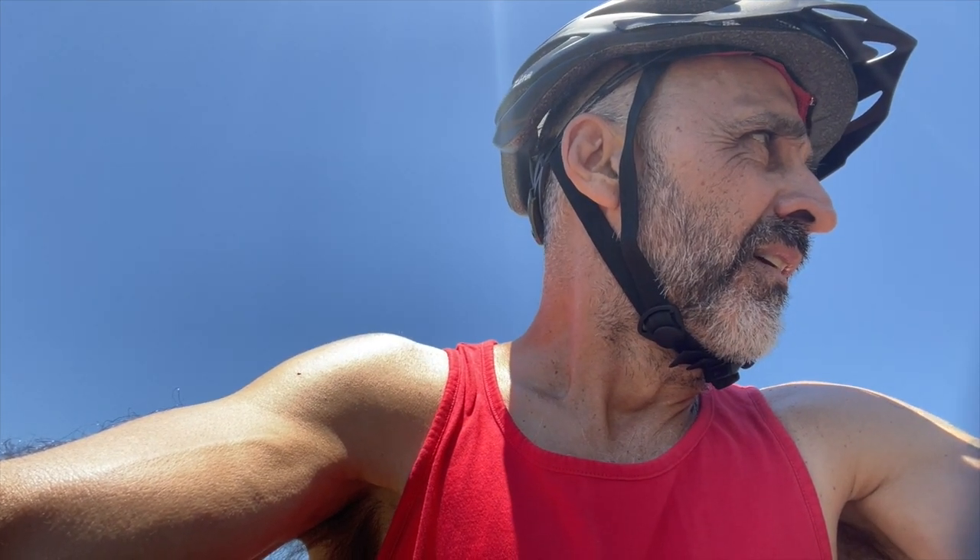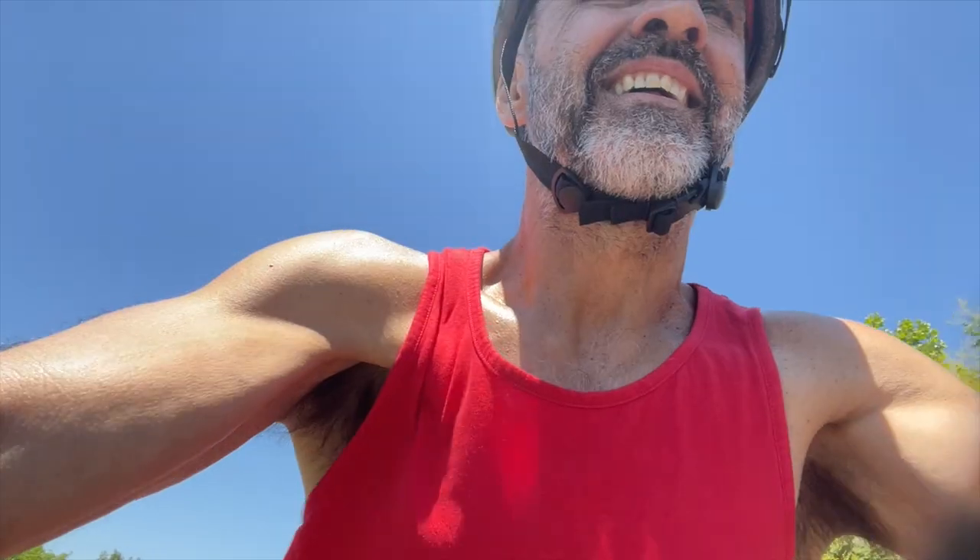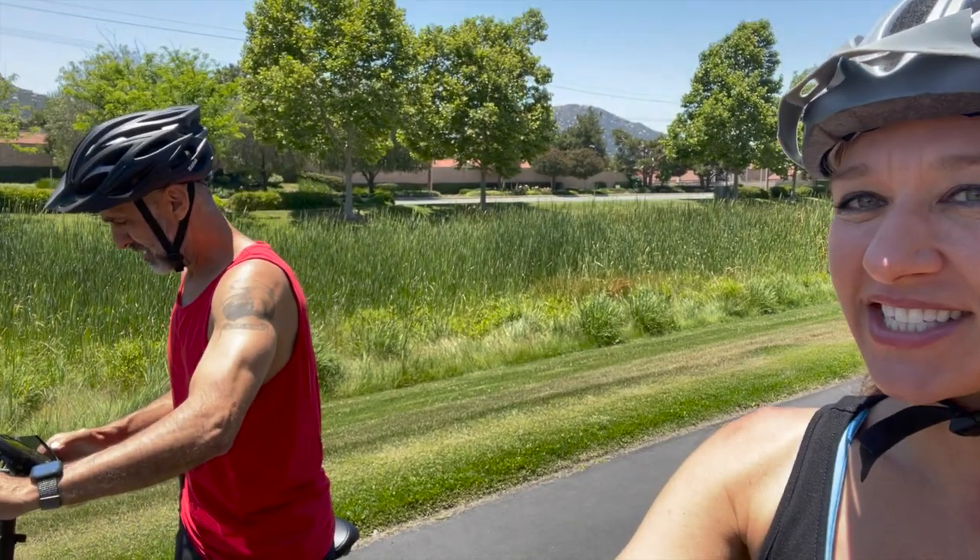One, two, three — go! You cannot stop smiling. My cheeks hurt after we go bike riding because I've been smiling all day. How much fun is this?